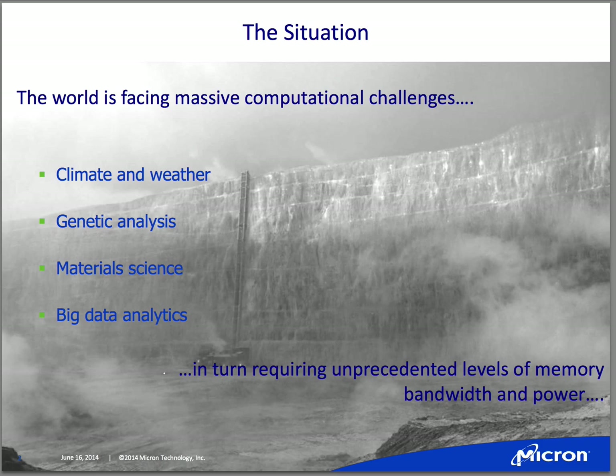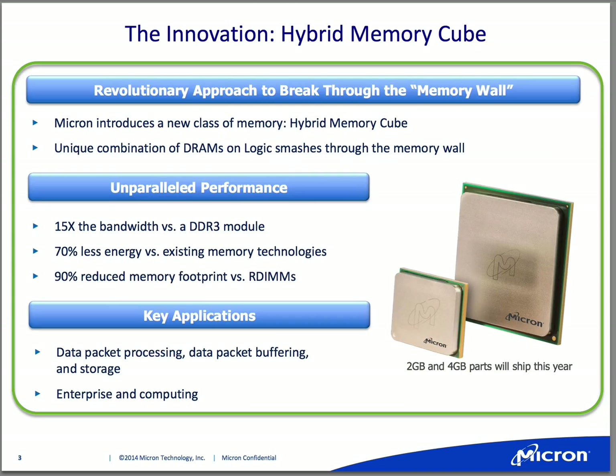HMC was really a technology that pushed through that wall to start opening up more complex systems for better analysis, big data, and material sciences. As a quick overview: HMC is a heterogeneous package — a stack of memory DRAMs optimized on a memory process sitting on top of a logic chip optimized for the logic process.